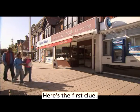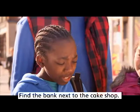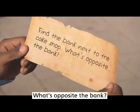Here's the first clue. Find the bank next to the cake shop. What's opposite the bank?